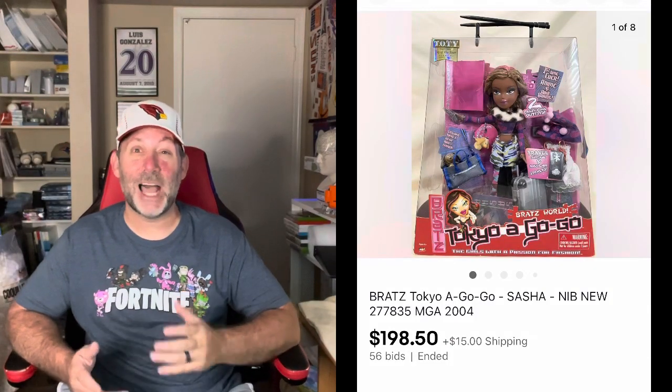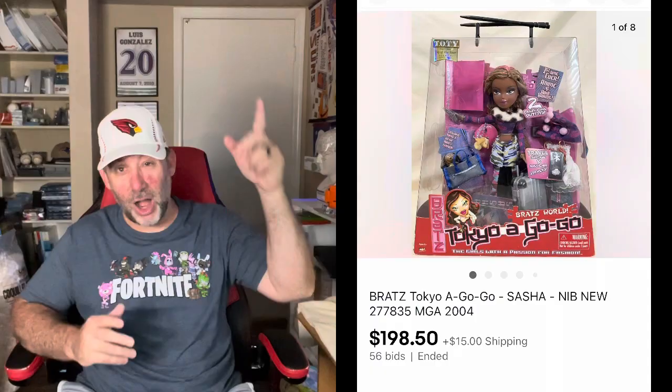The interest was really high — it had a lot of bids and views. The two sold for almost the same amount. One of them, Bratz Tokyo A-Go-Go, and her name was Sasha — Sasha sold for $198.50. She is going all the way over to the Netherlands. They had to spend like another hundred-plus dollars on import fees and shipping, so they're going to be over $300 all in for this one Bratz doll.